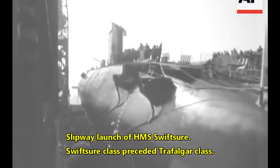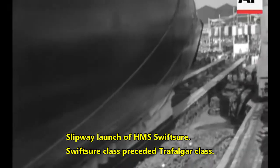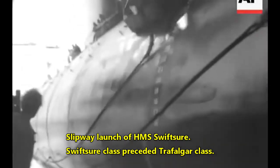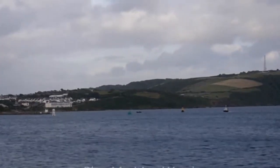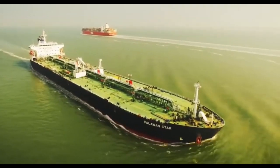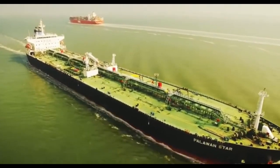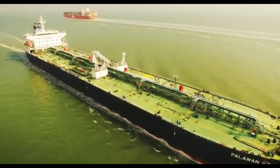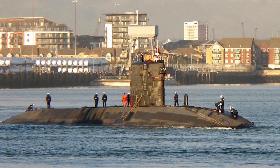These underwater platforms are able to hide at depths of more than 1,500 feet or around 500 meters, although the exact dive depth is a closely guarded secret. This far down, the ocean is dark, cold and hostile — perfect for a nuclear-powered submarine lying in wait for unwary surface ships chugging along overhead. Stealthy, quiet and deadly, the Trafalgar-class SSNs formed the backbone of the UK submarine force during the 1990s and into the early 2000s.